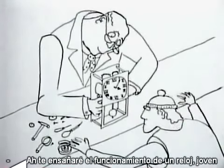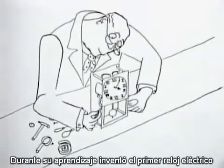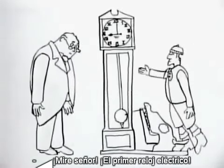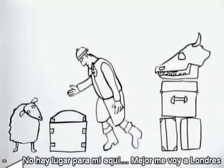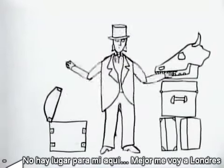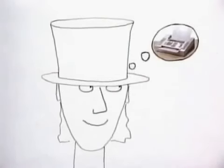During his apprenticeship, he invented the first electric clock. There's no place for me here. I shall go to London. And I'll invent the first fax machine.